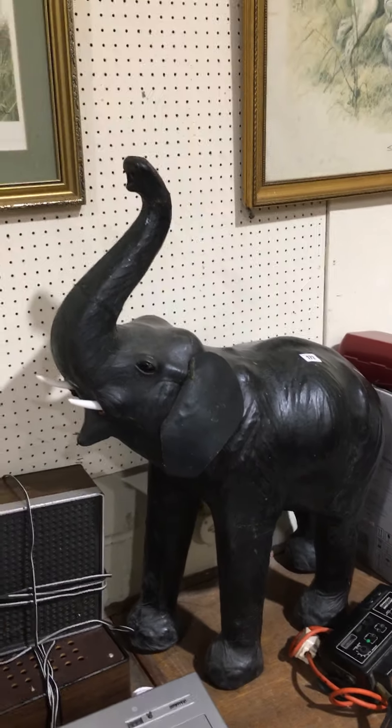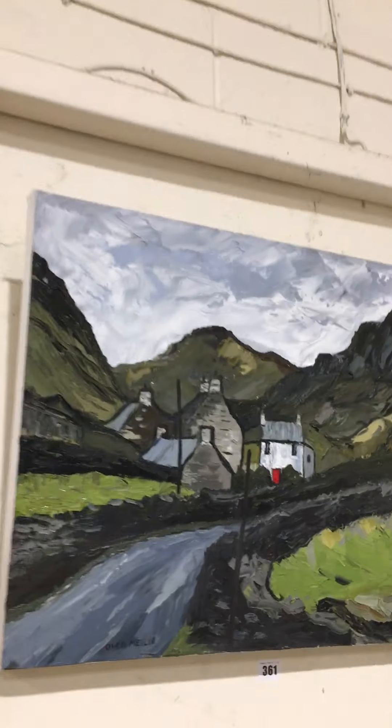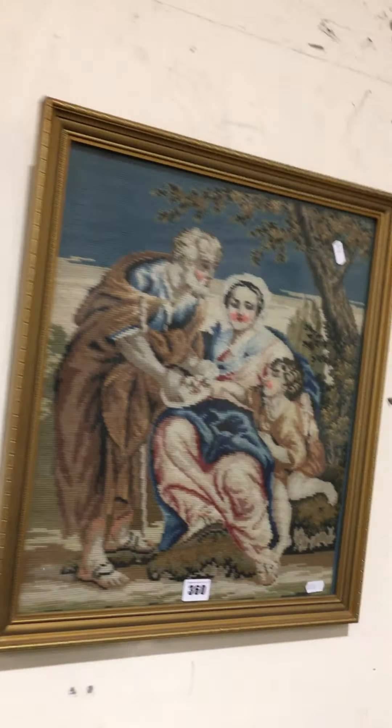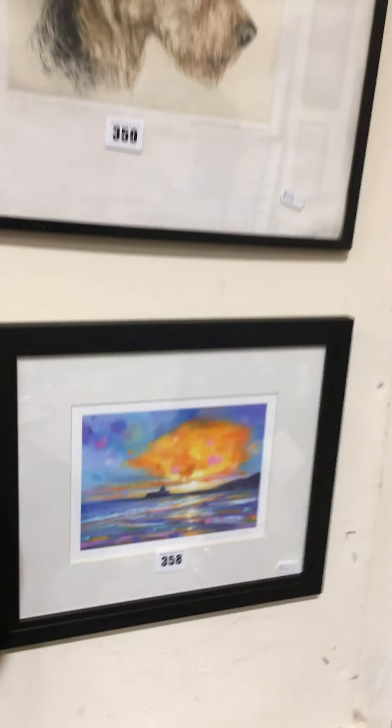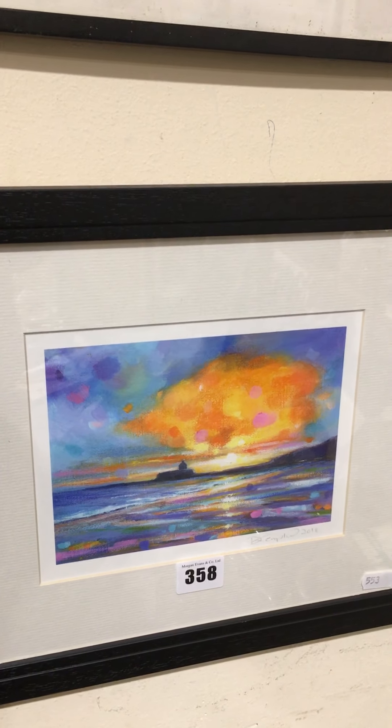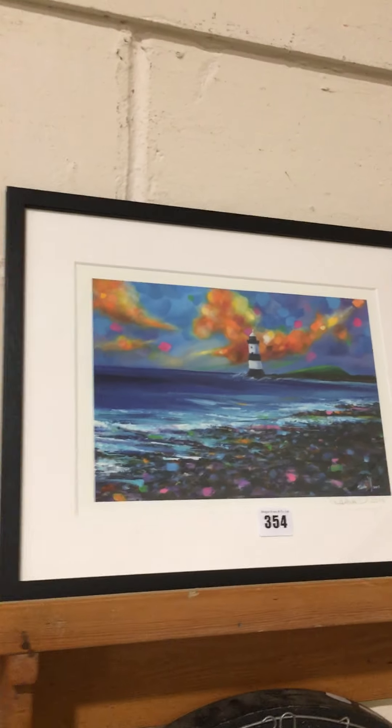Liberty style leather covered elephant. A nice little wool work sampler. Nice Debra Kempton signed print of Church in the Sea, Aberffraw. And another Debra Kempton at Penmon, again signed.